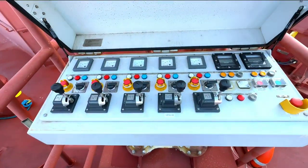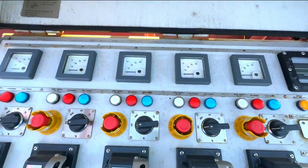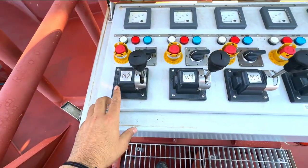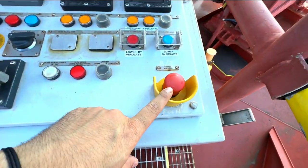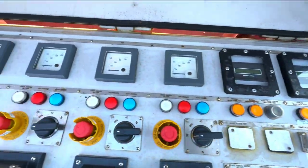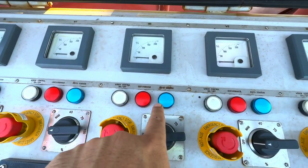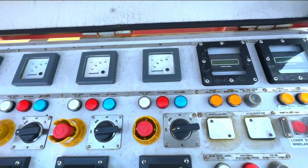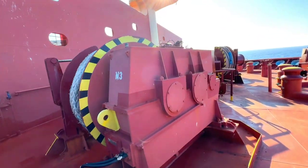This is the independent local operating panel for the mooring winches and windlass. As you can see on the panel, we have a handle for heaving or lowering the mooring winch for the independent mooring winch. Here we have an emergency stop, then a selector switch for manual and auto control with status indications. And this is the load sensor indicator and tension meter. This is how the mooring winch looks like.